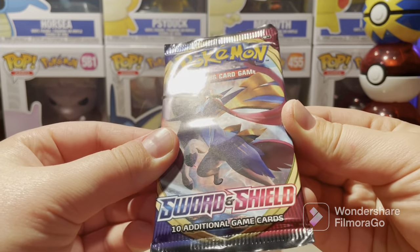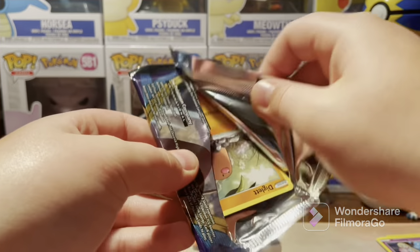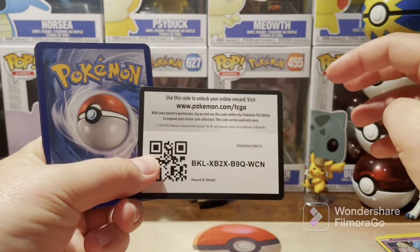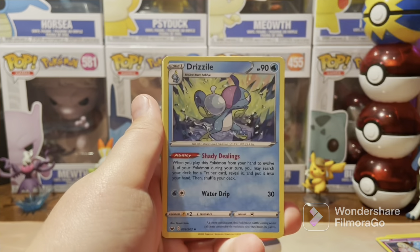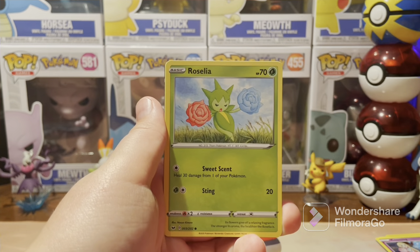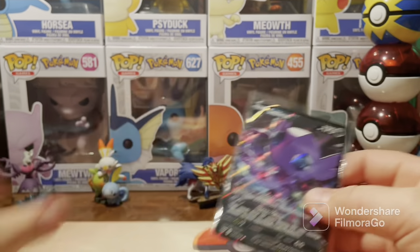Final pack is the Sword and Shield base set booster — I think this was out of a treasure chest tin. White and green code. Let's end it on like a golden dog — how cool would that be? Let's go through this one slowly: Heatmore, Drizzile, Ordinary Rod, Diglett, Ferroseed, Goldeen, Roselia, Joltik, Gloom, Meowth, and a Sable IV. I'll take it — don't think I ever pulled this from Sword and Shield base.